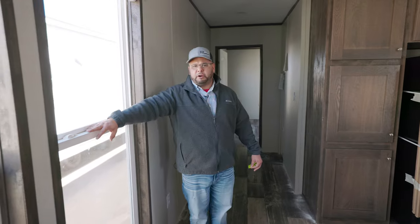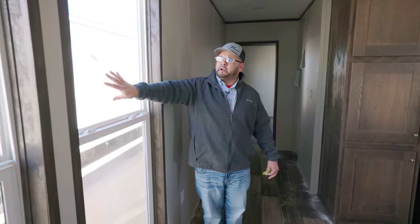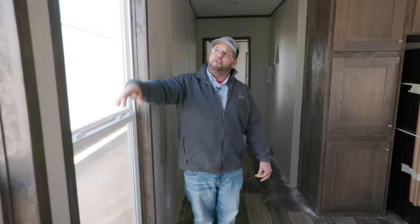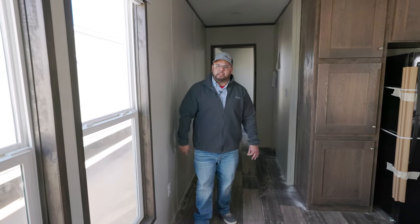As I'm walking to the other part of the house, I'll point out these high-energy efficient windows right here. It could be 100 degrees outside, and you can come and touch this window — it'll be as cool as a thermostat. We also have two-inch mini blinds on the windows as well. That's a feature that comes with the house.